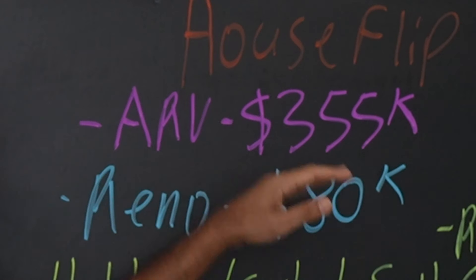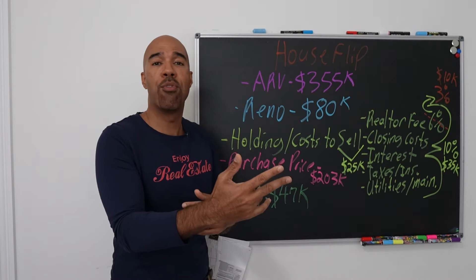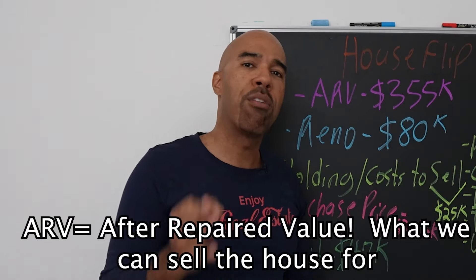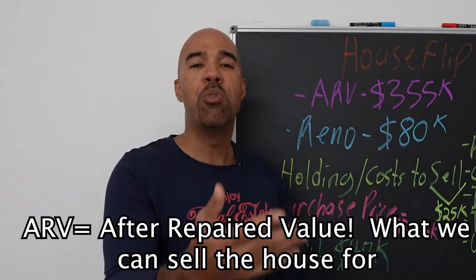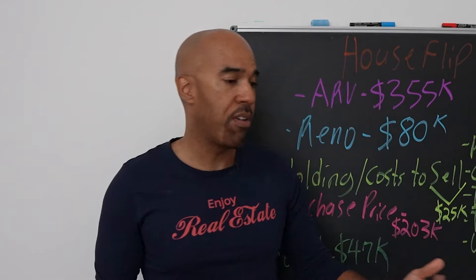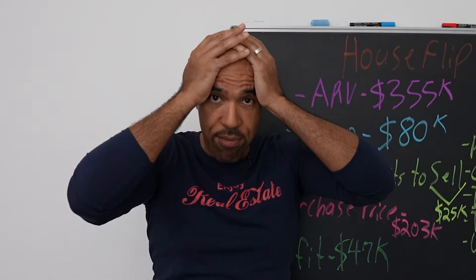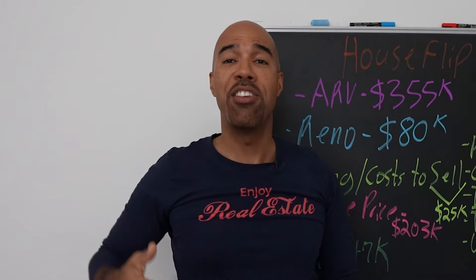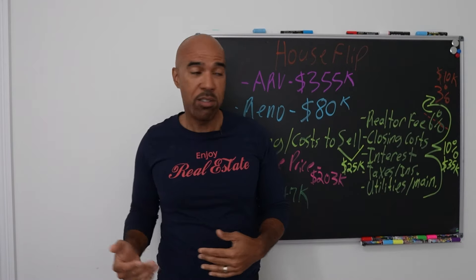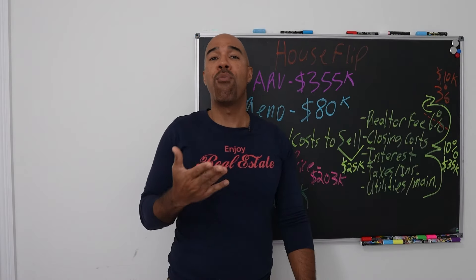Let's go over the house flip numbers to see what the profit is going to be. The ARV on this one is roughly $355,000 — that's what we can sell it for once we're done fixing it up. ARV is after-repair value: what can you sell it for? You cannot make an offer until you know the ARV. People call me all the time — 'What should I offer?' I can't speak intelligently until I know what you can sell it for.